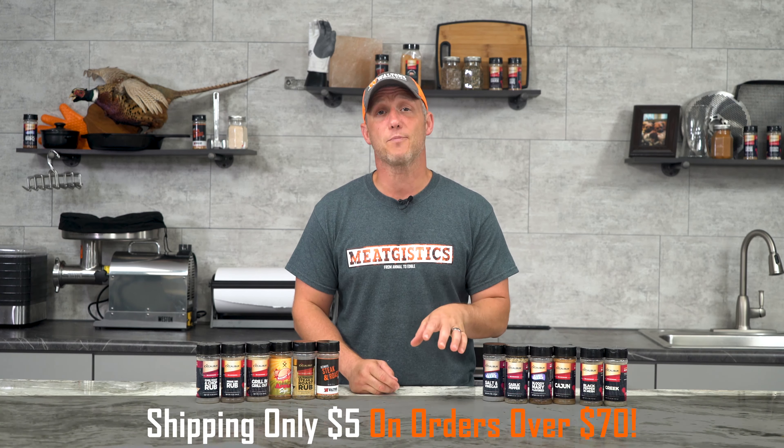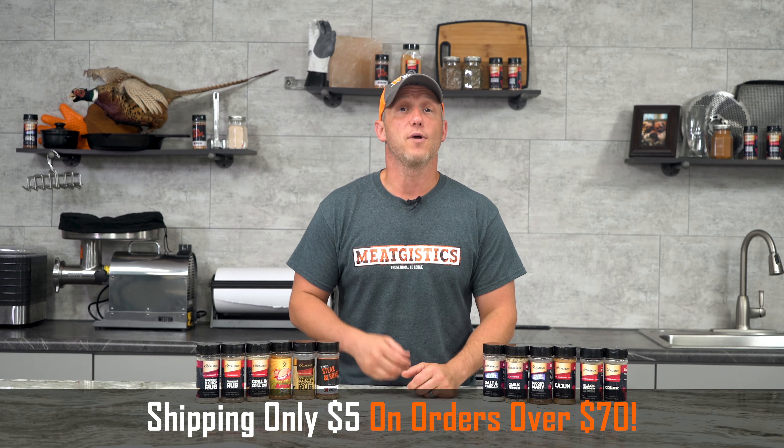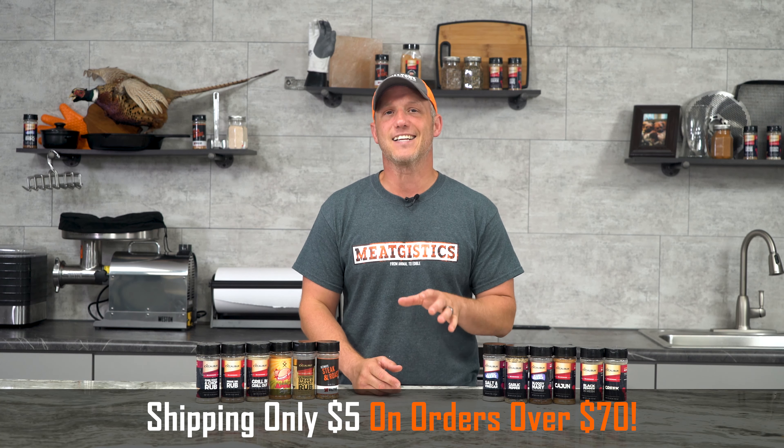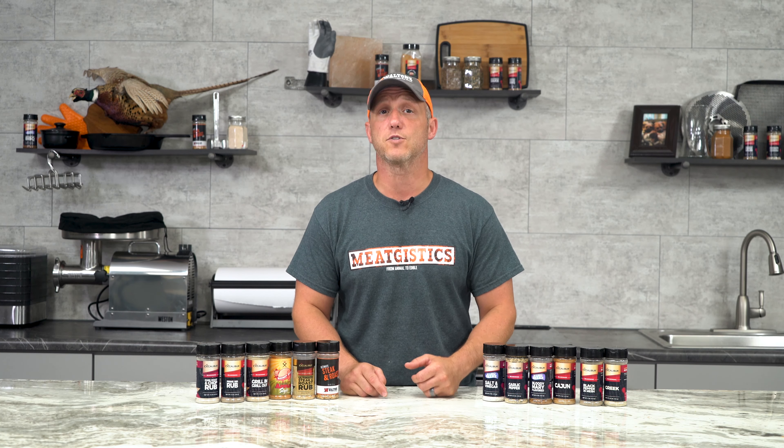It's getting closer and closer to our busy season, and one of the things we're doing to help you get ready is we're making our shipping just $5 on orders of $70 or more. If you're making an order, just make sure you're hitting that $70 mark to save some money. This is only going to be going on from the 1st to the 7th, so go ahead and get those orders in ASAP.